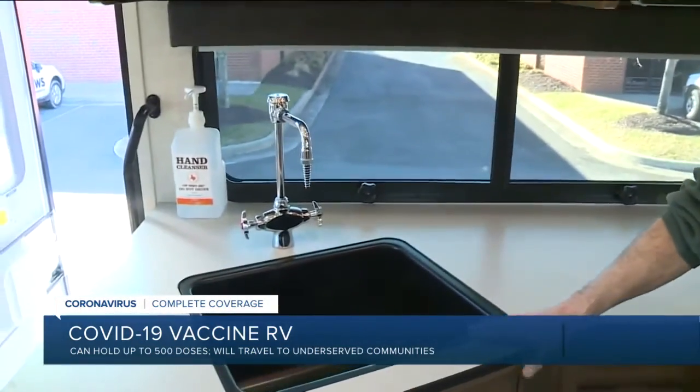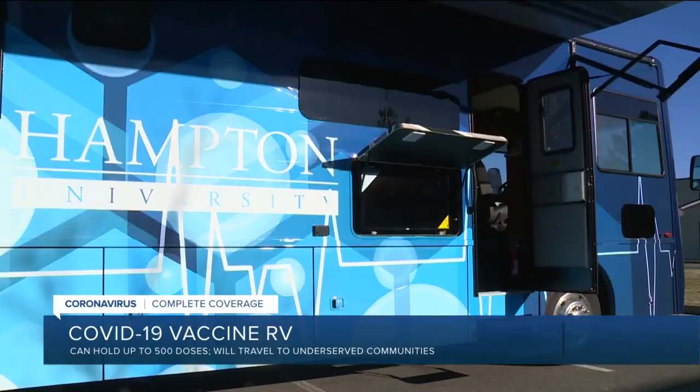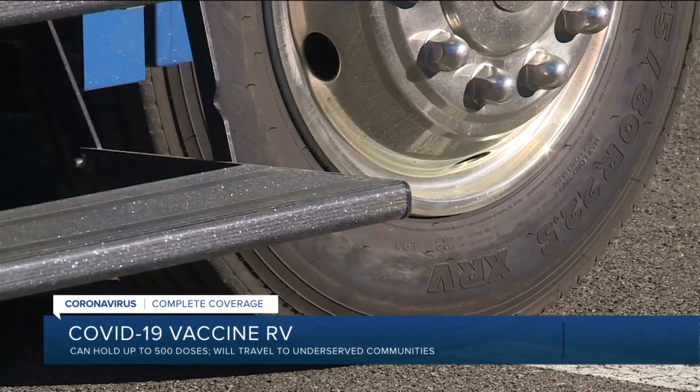Looney says his company builds and renovates labs and was doing so at Hampton University a few months ago when the school's president asked if they could make a mobile one. "And I was like, sure, you know, what do you got in mind?"